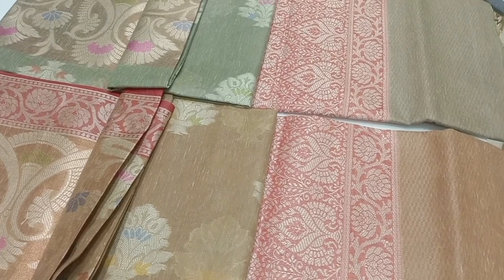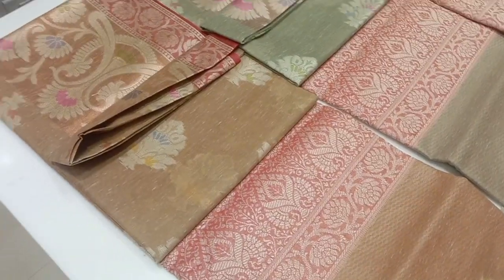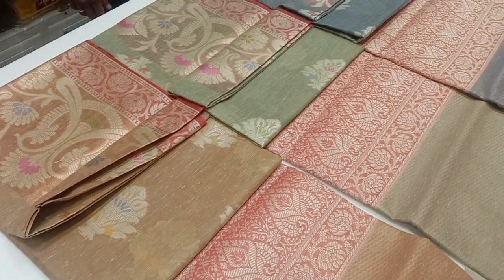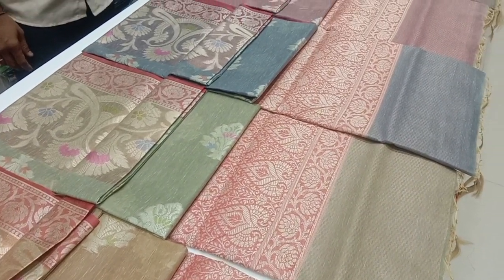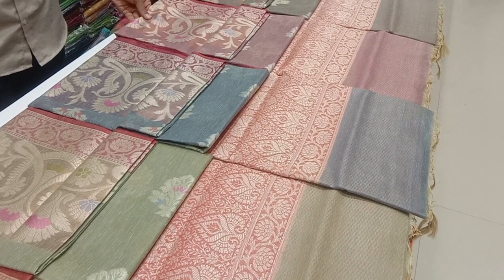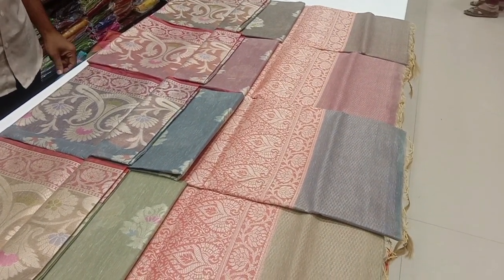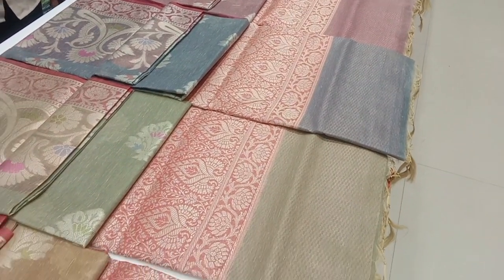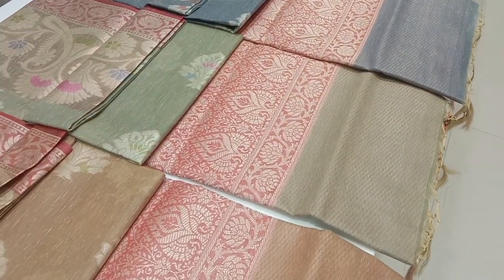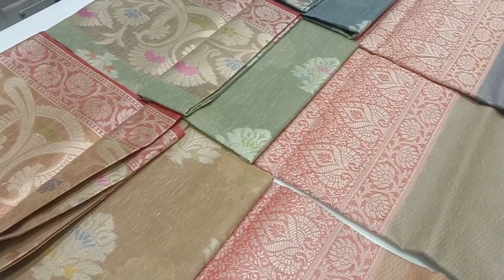For this pattern, there are light colors. In contrast pattern, you have border blouse, border blouse, border blouse, red blouse. This pattern is available. For this collection, there are cotton saris.